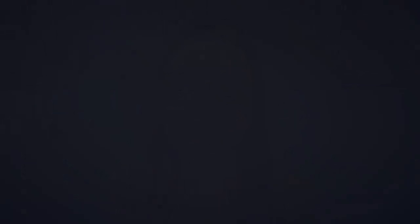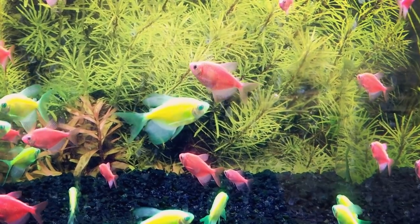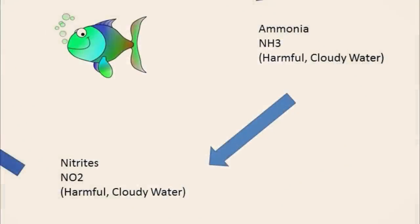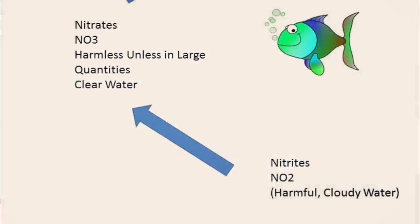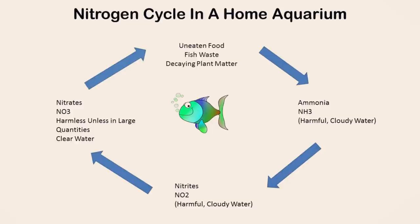So what exactly is cycling an aquarium? When you're setting up a new aquarium, the tank needs time for beneficial bacteria to colonize — this is where the nitrogen cycle comes into play. Fish waste or fish food break down into ammonia, and then there are beneficial bacteria that help to break down that ammonia into nitrites, and then another type of bacteria that breaks down the nitrites into nitrates. The nitrates are then either used by live plants or removed through routine water changes. For more information about cycling your aquarium and the nitrogen cycle, I have two videos linked in the description box below.